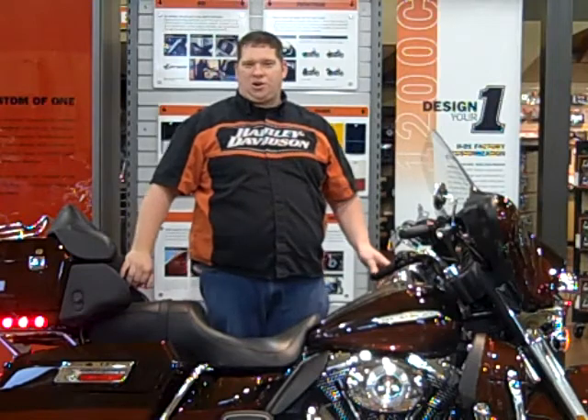Hello, Glenn Hickman of Adventure Harley-Davidson. Today we're featuring a 2011 Ultra Classic Limited.